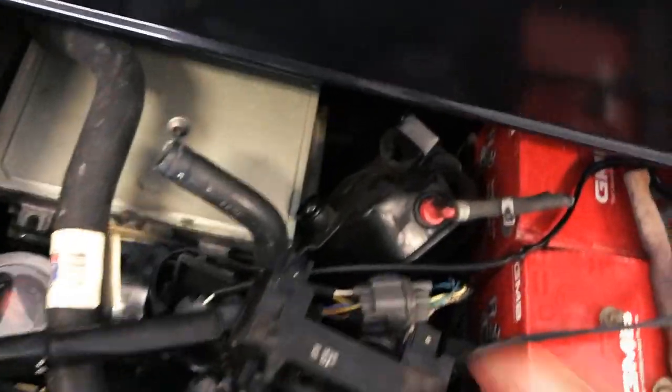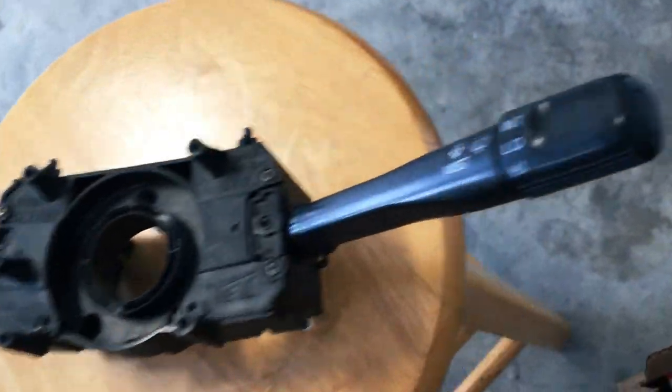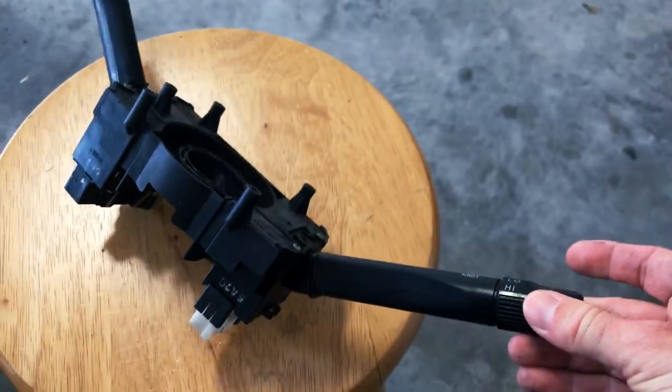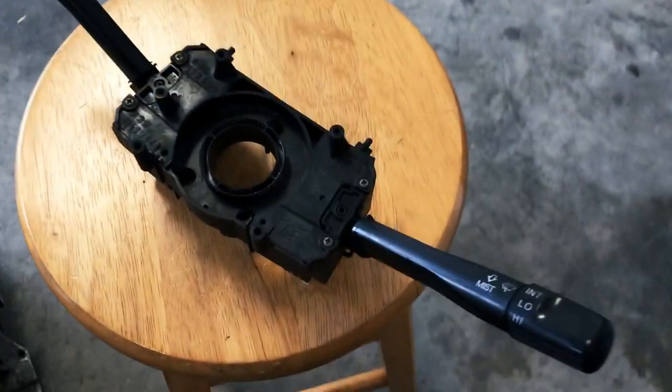From my drawer of parts, I've got this wiper stalk — this one is actually for my EG, but essentially I'm going to need to get the same thing at the junkyard. I need to find one from an EK and then we'll go ahead and replace that, because that has been super annoying.